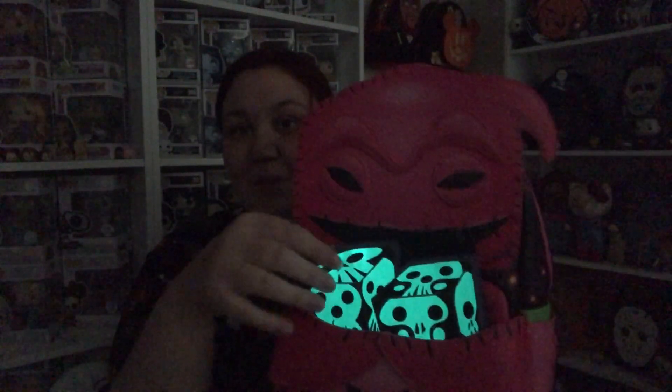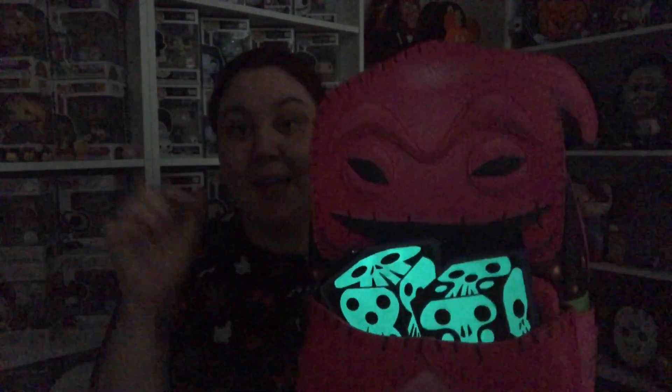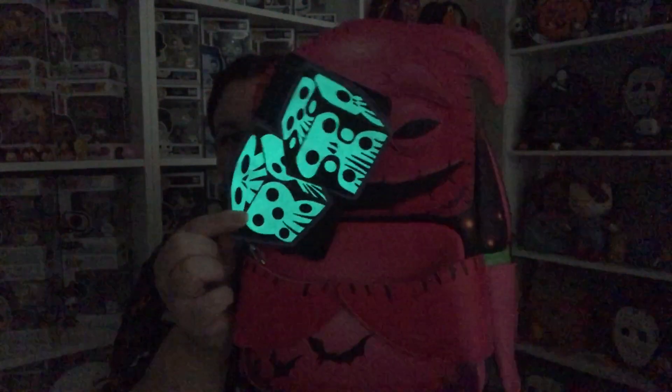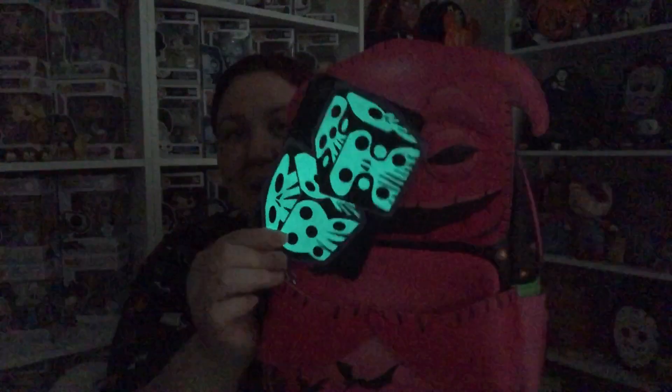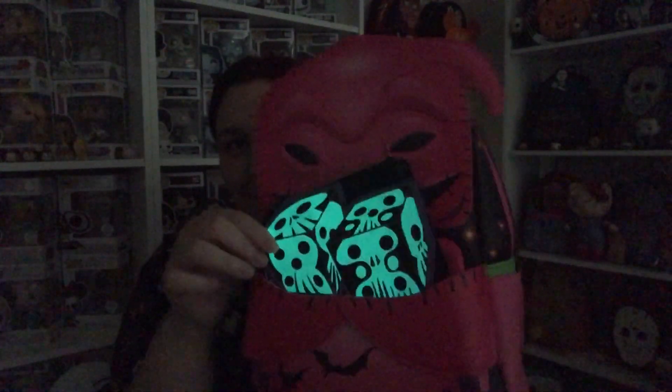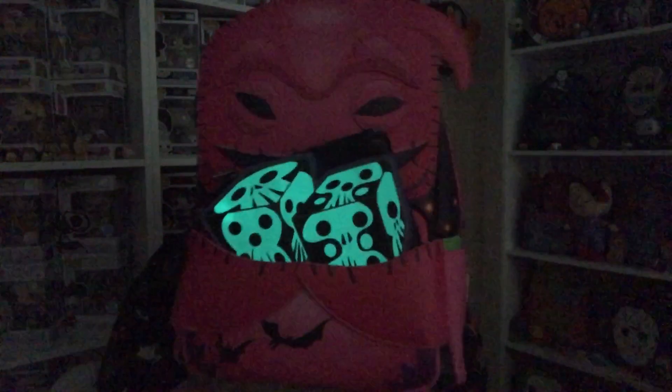I'm going to show you it lit up, so give me two seconds and I'll be back. There it is lit up! It is only the actual dice — the coin purse — that lights up. It's not quite dark since it's the afternoon, but I wanted to show you that it glows. Please give this video a big thumbs up if you enjoyed it — take care, bye!